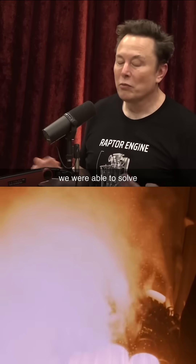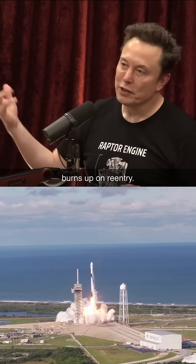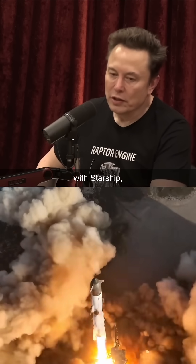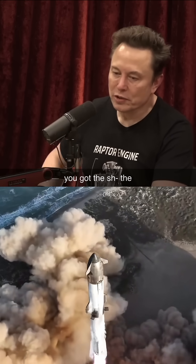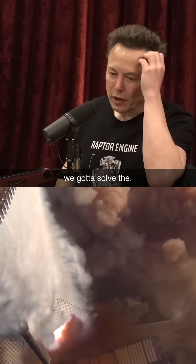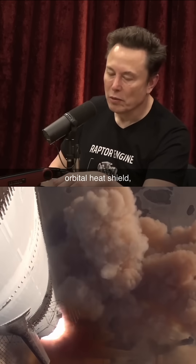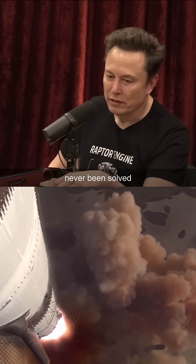That wasn't a problem we were able to solve with Falcon 9 — that's why the upper stage burns up on reentry. With Starship, you've got the booster and you've got the ship. We've got to solve making a fully reusable orbital heat shield — a problem that has never been solved before.